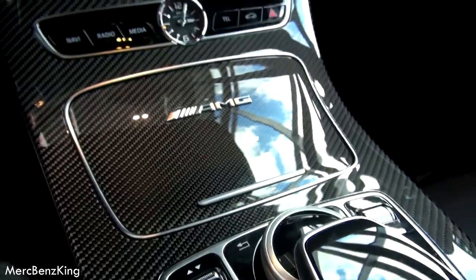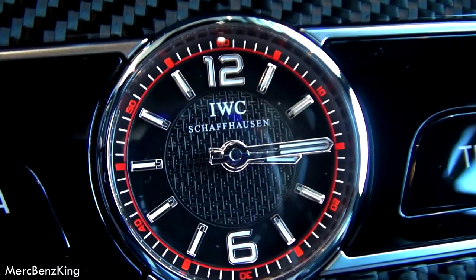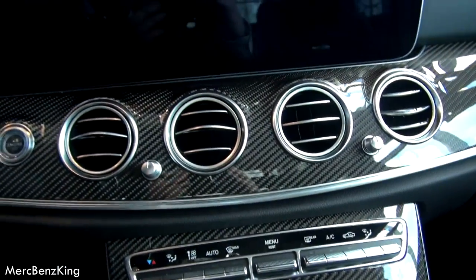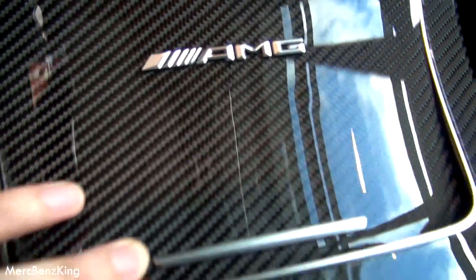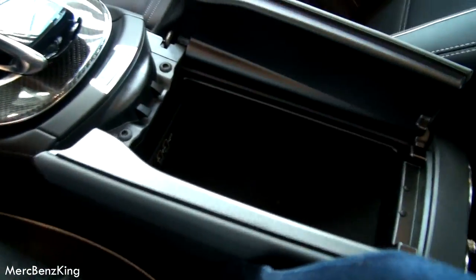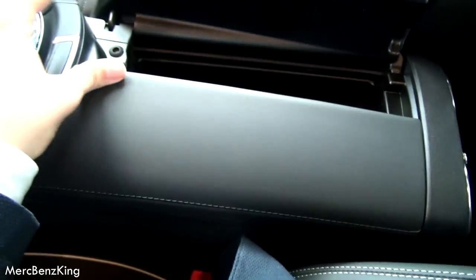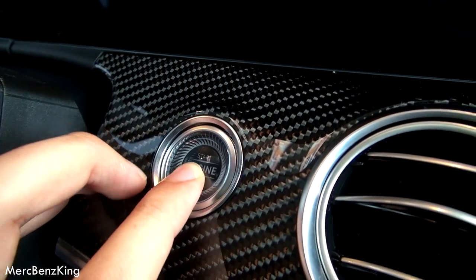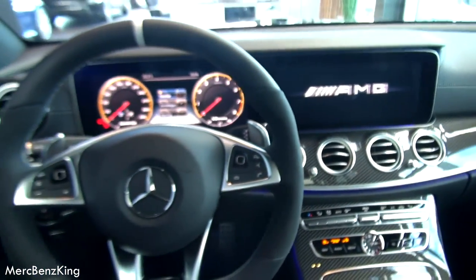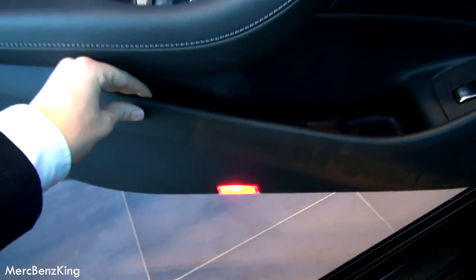Now the center console, with the beautiful IWC Schaffhausen clock. Below the AMG emblems we have cup holders — you can also remove them. Some storage space, with two USB slots and one SD card slot. Let's press the button — nice AMG. There is also some storage space at the side, and a nice flat bottom.